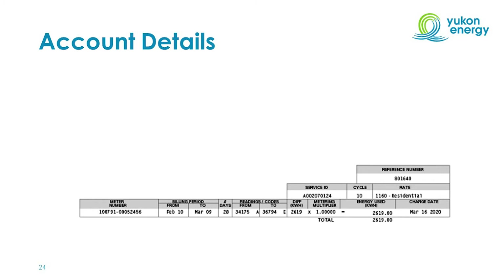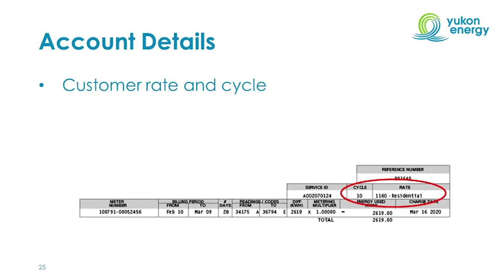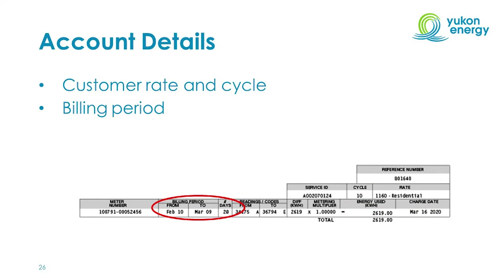Next is the account details section. Here you'll notice the customer rate and cycle. There are 20 billing cycles in the Yukon, so cycle 10 means this customer's meter is read approximately halfway through each month. You'll also see the billing period — the dates the bill covers, such as February 10th to March 9th — along with the number of calendar days in that period. This is important because meter reads can happen anywhere between 28 to 35 days, so if a bill seems higher than previous months, check whether you're being charged for 33 to 35 days compared to 28.